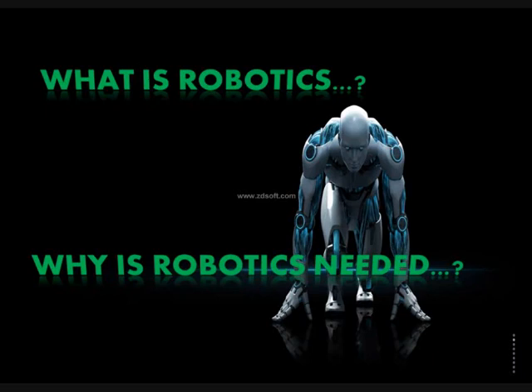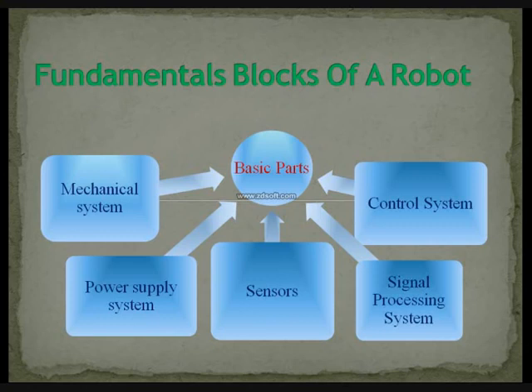Why do you think we need robotics? Robots make our tasks easy. They can do repetitive tasks without getting bored. They don't need rest. They never get sick, and the best part — they never complain.